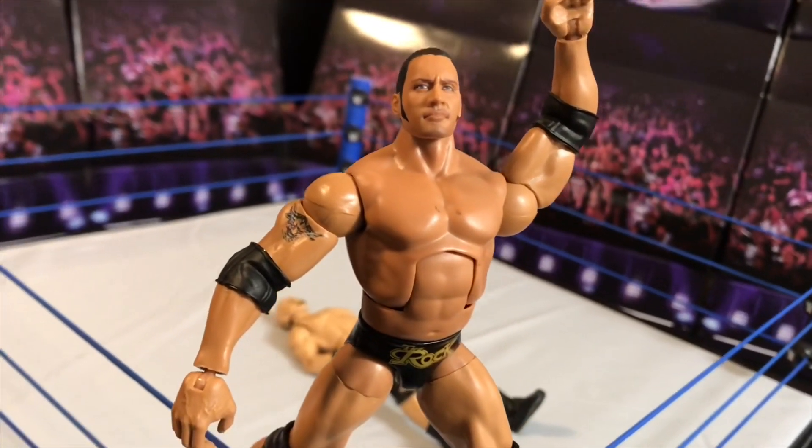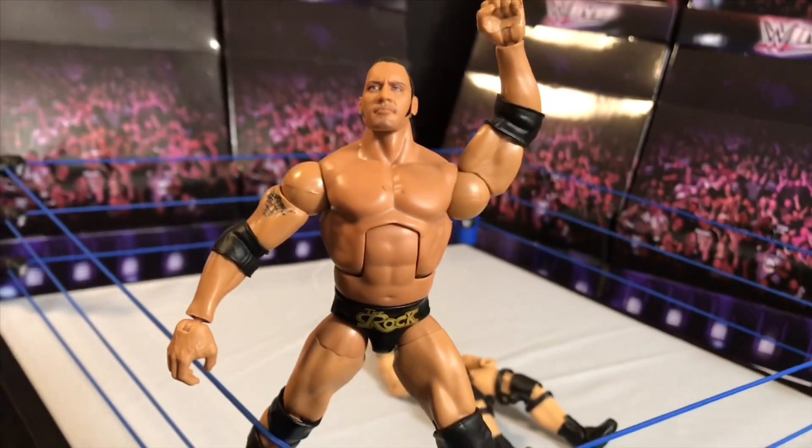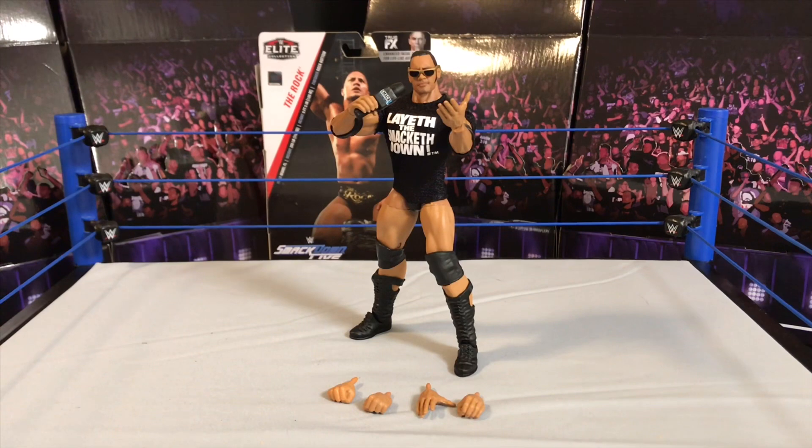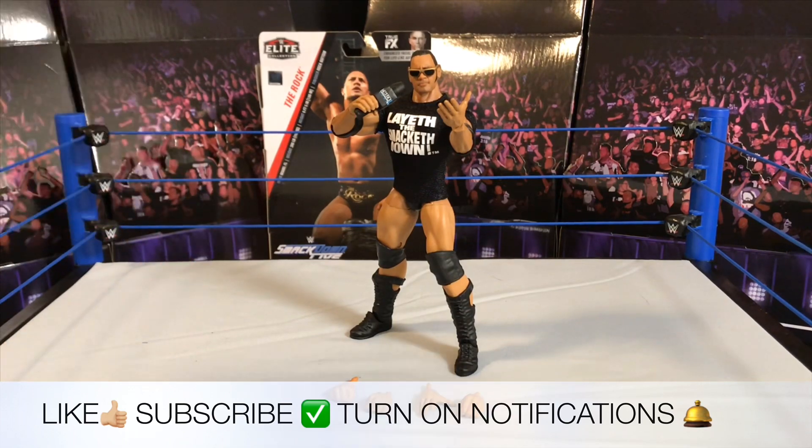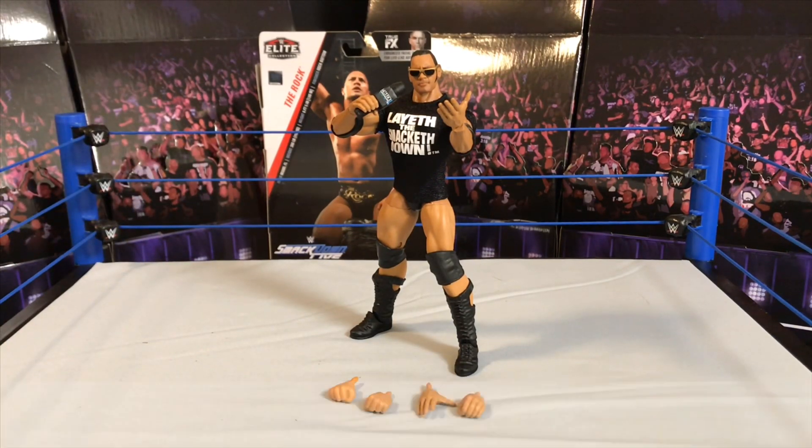Can you smell what Gizmo is cooking? That was a review for the Elite Walmart Exclusive Rock action figure. Remember, if you liked this review give me a like, turn on notifications down below so you know next time I upload here on YouTube. This is Gizmo 305 — talk to you guys on my next video, bye!